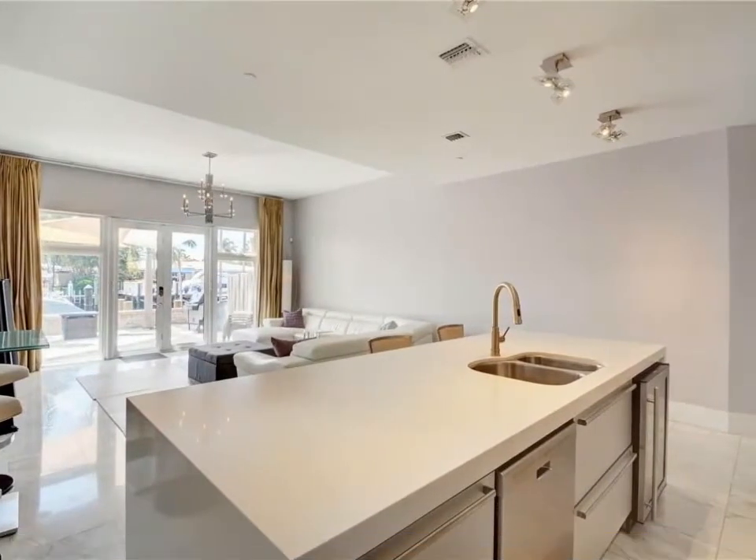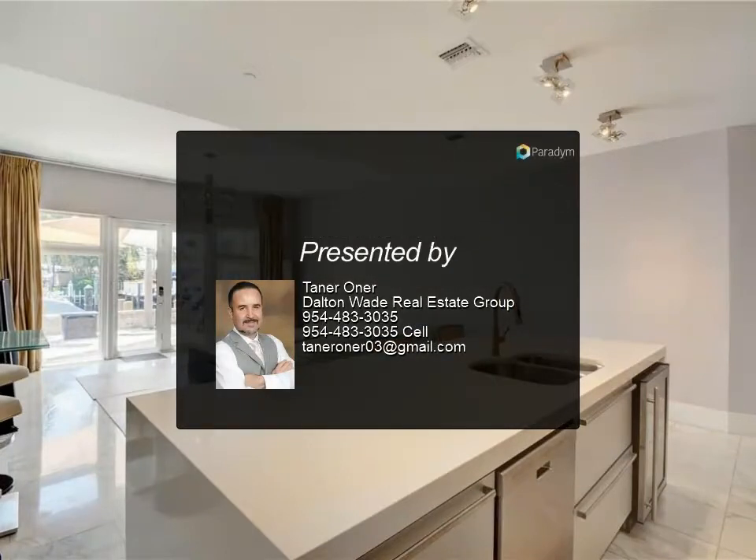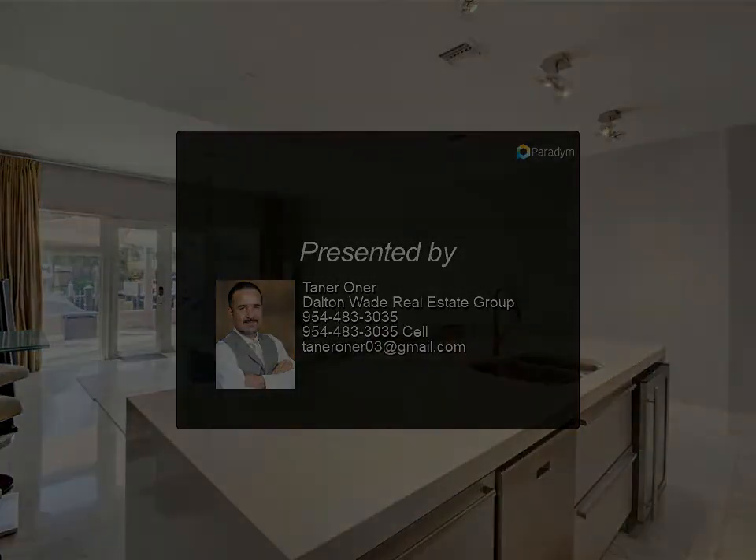Just minutes to the beach. Waterfront with no fixed bridges to the ocean — you can fit up to a 35-foot boat. Enjoy the sea life. For more information, please review the listing.